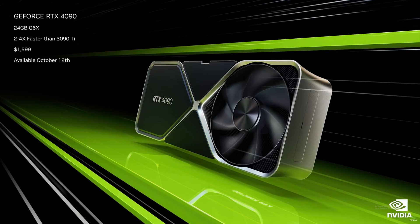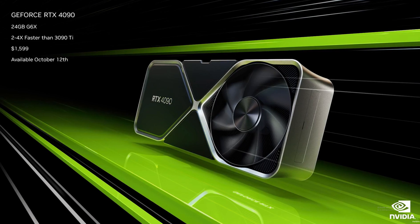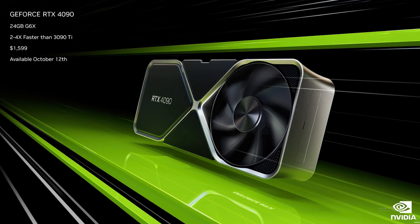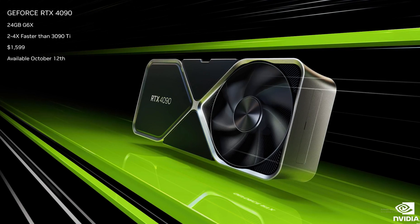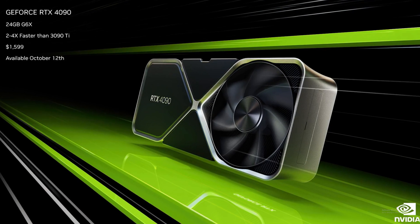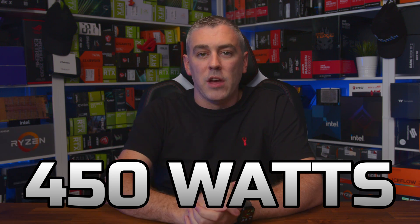The first GPU announced was the RTX 4090, based on the AD102-300 GPU, featuring 16,384 CUDA cores and a boost clock speed of up to 2,520 MHz. It features 24GB of GDDR6X and launches on October 12th at US$1,599. There's no concrete word on TDP yet, but rumours suggest 450 watts could be the magic number, with higher-wattage models available from AIB partners if they wish.